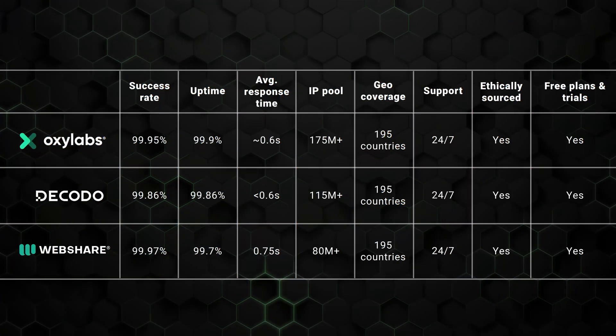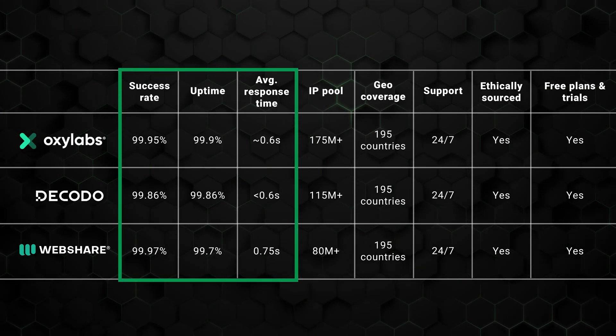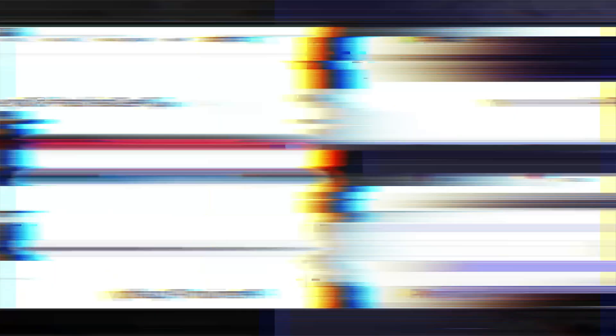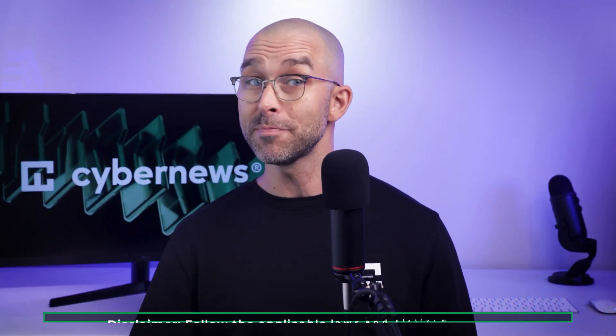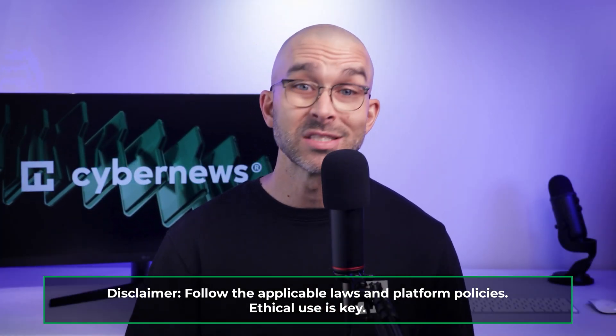Oxylabs, Dakota, and WebShare all boast near-perfect success rates and uptime, with their metrics coming in at nearly 100% and their response times being blazing fast too. If you've ever scraped at scale, you know this is no small feat. Stable and highly successful proxies ensure that the data you get is clean and that as little bandwidth as possible is wasted. Plus, all three providers have IP pools across 195 countries, and even though the proxy pools are deep, all the IPs are ethically sourced, which makes using their proxies safe.